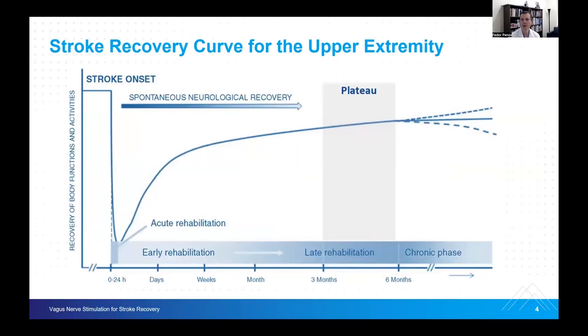As some background, the stroke recovery curve unfortunately plateaus as you get into the late rehabilitation phase. From early rehabilitation, patients do tend to make progress after ischemic stroke, and the recovery of body function and activities is significant. But at some point — and patients will hit it differentially anywhere between three and six months — we see that their improvement does not get better significantly. That is a source of frustration for the medical community and, of course, the patient and their families.